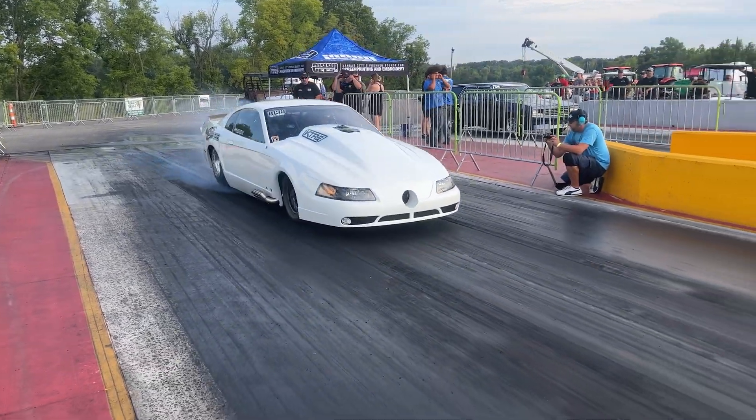Kind of a cool view we have here from our pit spot. We're at the top end of the track — here comes Blaine. Well, neither one of those cars got down. The car is all cooled off and we are getting ready for our third test pass today. We put a little bit more in it and we'll see what she does.